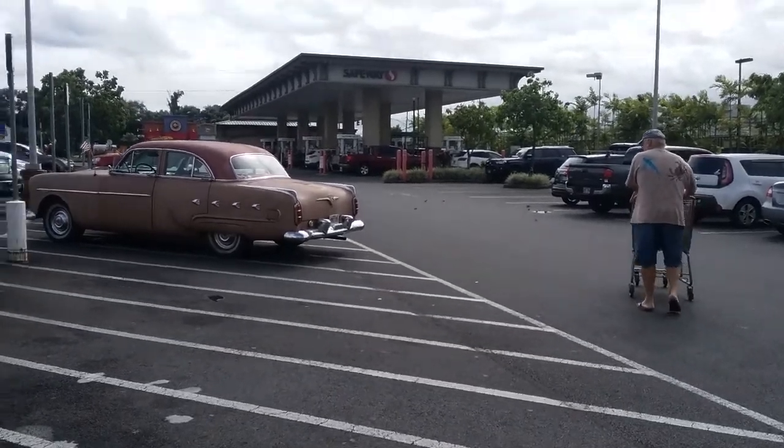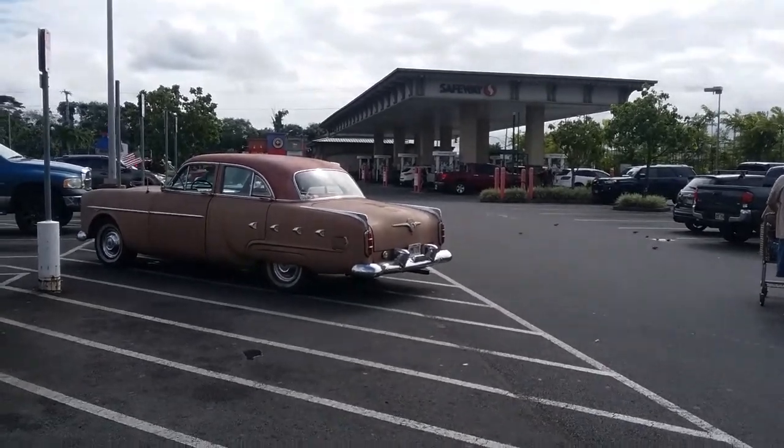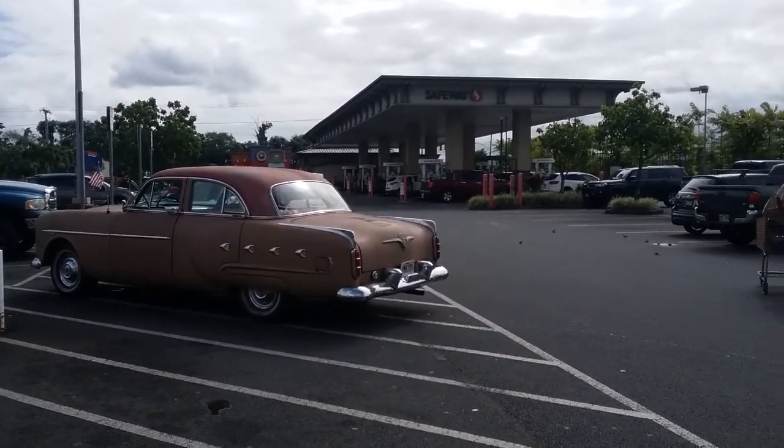Yard Safeway. Checking out this really super cool vintage car. I almost said it was a 1952 Packer — a 1952 Packard. Isn't it cool?